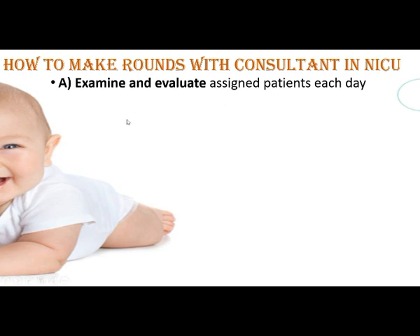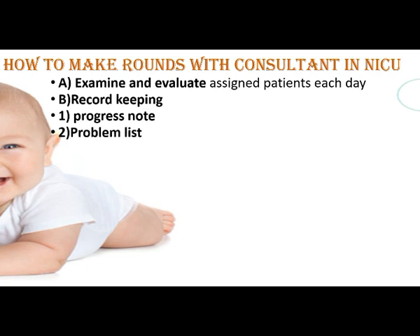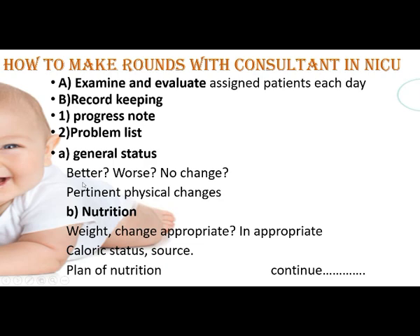When making rounds with the consultant in NICU, each patient should be examined and evaluated every day. Record keeping includes a progress and problem list — noting what progress the baby has made from the previous day and what problems are being faced. Document the general status — whether it is better, worse, or unchanged from yesterday. Also record pertinent physical findings, nutrition, weight changes, caloric status, source, and plan of nutrition.